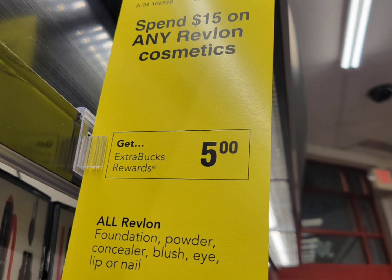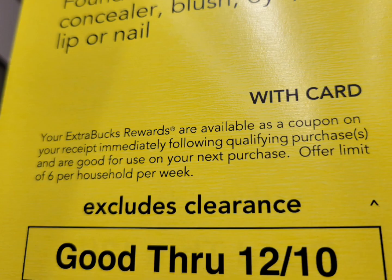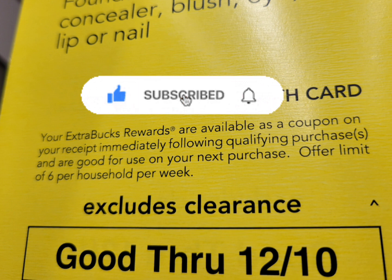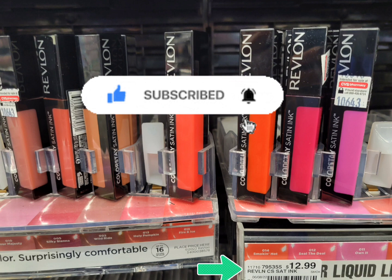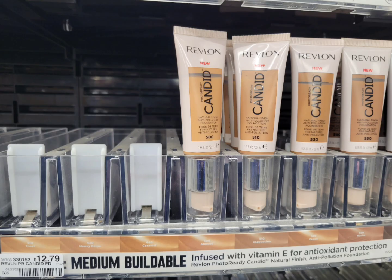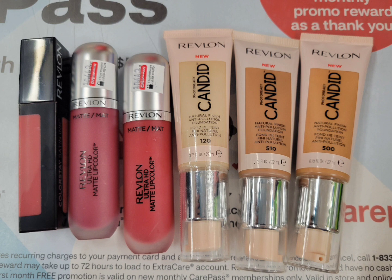The first deal is with Revlon. This week, spend $15 get $5 Extra Bucks, and this is a limit of six — meaning you can do this deal six times and get $5 Extra Bucks six times. I grabbed one lipstick priced $12.99, two lipsticks priced $11.99, and three Candid foundations priced $12.79 each — six items total. The total for all of this is $75.34. Divided by 15, I did this spend five times, so I'm getting back $25 Extra Bucks.